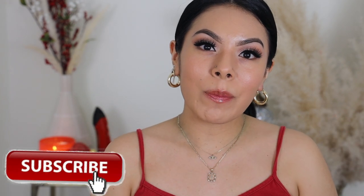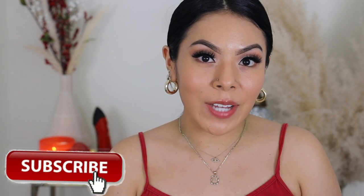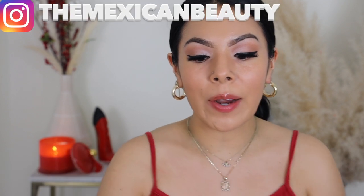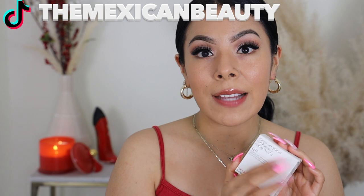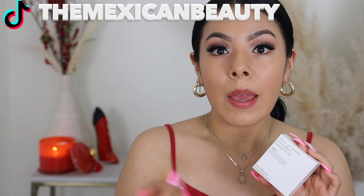Hi guys, welcome back to my channel. I'm going to be doing a review and wear test on the new Rare Beauty Always in Optimus powder. I'm going to be showing you guys how this applies on top of my under eyes, also all over the face as a setting powder, some flash photos, and a full-blown wear test. So if you've been curious about the new Rare Beauty Always in Optimus soft rating setting powder, please continue watching because you are going to see whether this is worth the buy.